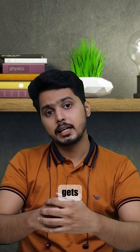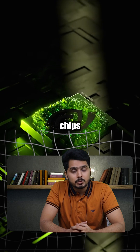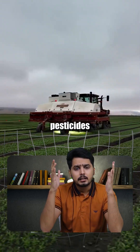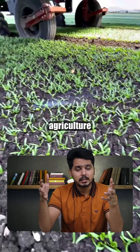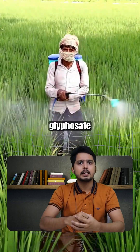And here's where it gets even more fascinating. It runs on NVIDIA GPUs — the same chips powering today's most advanced AI models. No pesticides, no chemicals, just pure precision weed removal. This could completely change agriculture, eliminating the need for harmful weed killers like glyphosate.